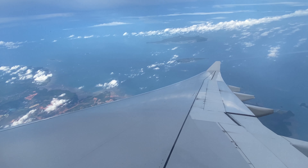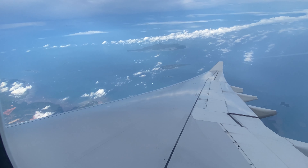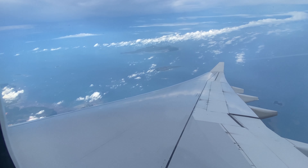As we began our holding pattern, I looked out over the clouds — something I'll always remember seeing in this part of the world. The clouds just seem so huge and different to anywhere in Australia.